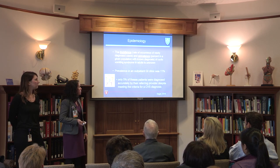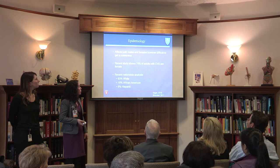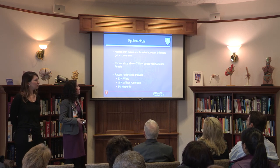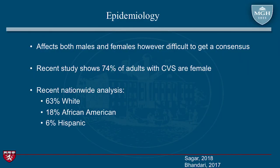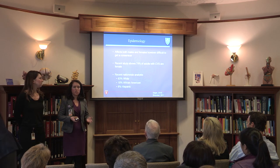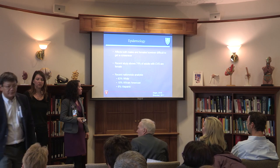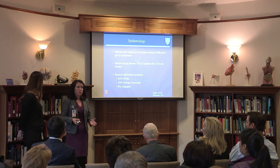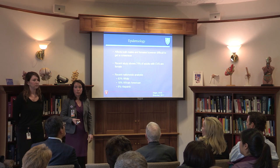When we look at the overall population of patients with cyclic vomiting syndrome, it does affect both males and females. We've seen a trend where 74% of adults with CVS are female. Nationwide, about 63% are white, 18% African American, and 6% Hispanic. Some clinics see more females than males, or vice versa, but this recent study highlighted these trends. I can't emphasize enough that this research is still relatively under-recognized, so we need much more research to appreciate the full epidemiology.